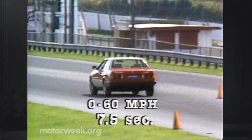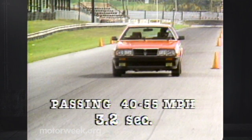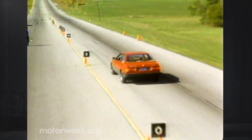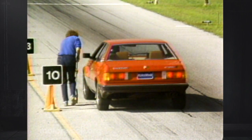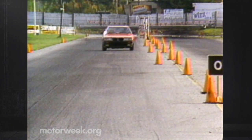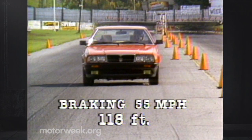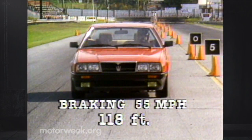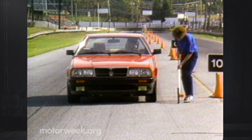Zero to 60: 7.5 seconds, and a 40-to-55 passing time of only 3.2 seconds. Stopping is a Bi-Turbo forte as well, thanks to its fine German-made ATE disc brakes. Our '84 Bi-Turbo stopped in an amazingly short 100 feet. Our Bi-Turbo E didn't fare quite as well, with a 118-foot average from 55. That's still very good, and the E stopped just as straight as its forebearer.